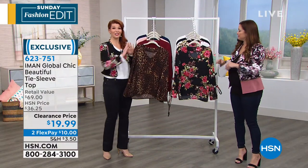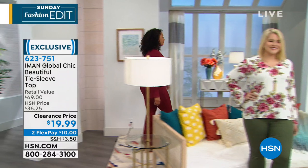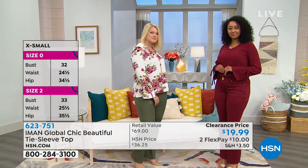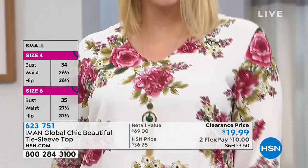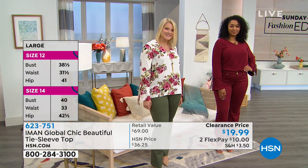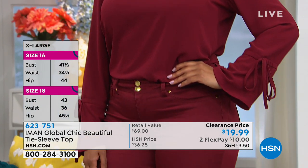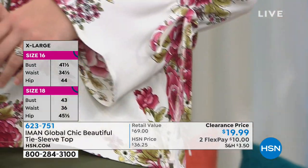Iman has her own print shop — not only is the line exclusive to us, but her prints are exclusive too. She really takes time to think about the most beautiful, flattering prints. Maybe grab a black or a solid and a print. This is one of those tops you're going to find yourself reaching for again and again because it's such a flattering, feminine style. The fabric feels really great on the body — it's totally a year-round fabric. You're available in extra small through 3X.